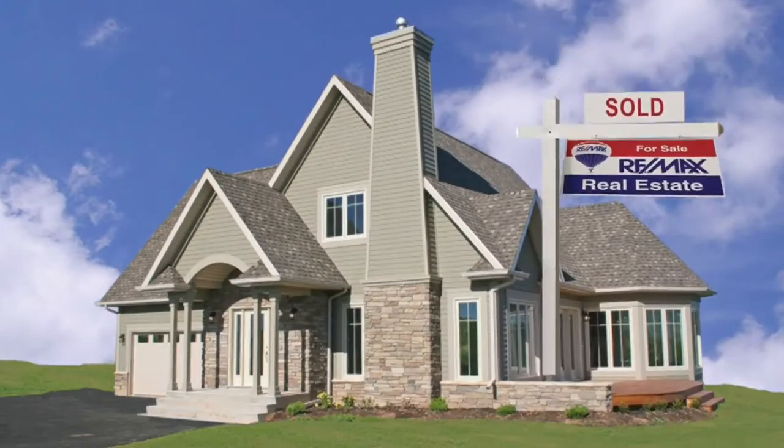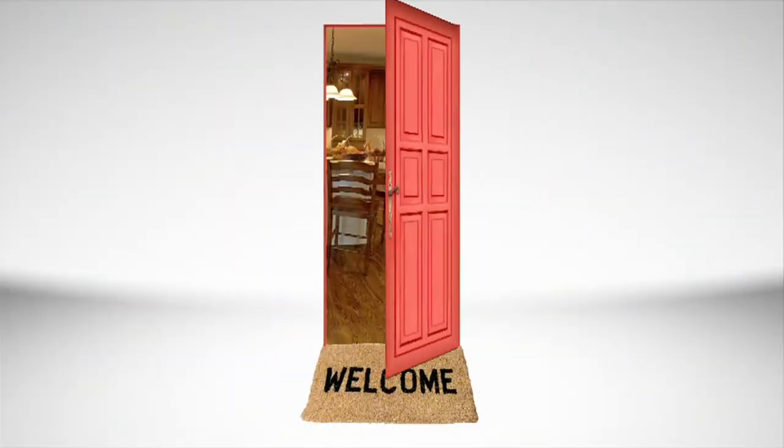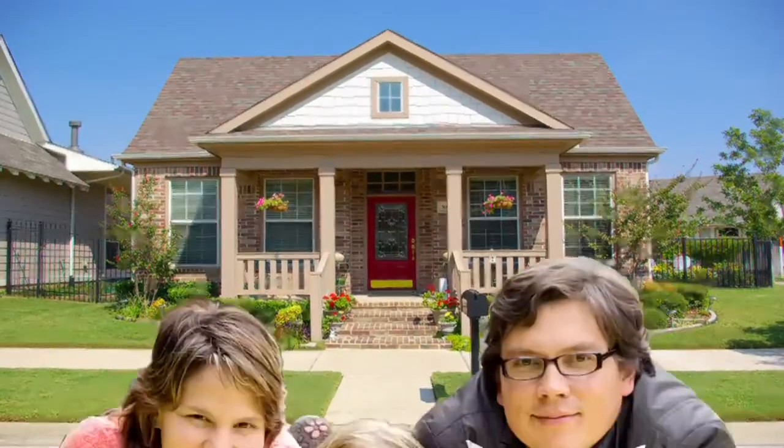Did you know that one of the most important steps to becoming a homeowner is qualifying for a mortgage? A home is probably your family's biggest investment, so you want to make sure that when you're ready, you're able to swing the perfect loan to get your perfect home.